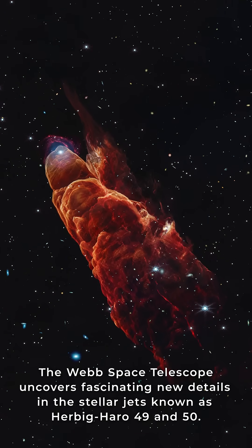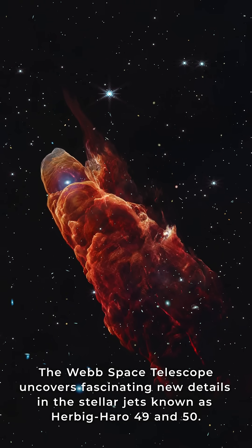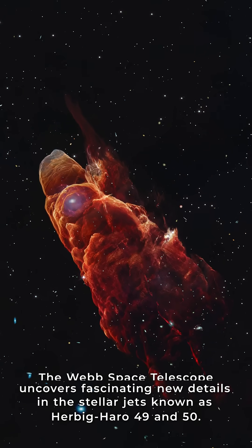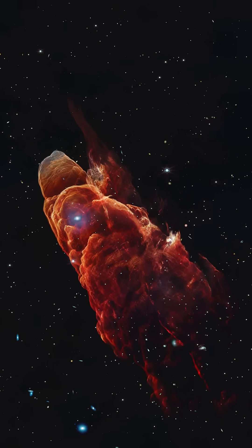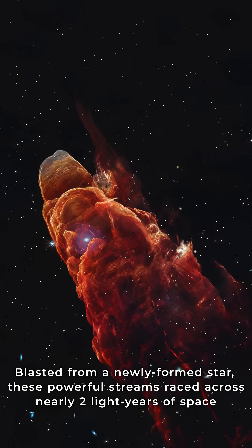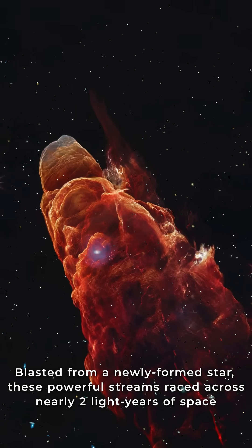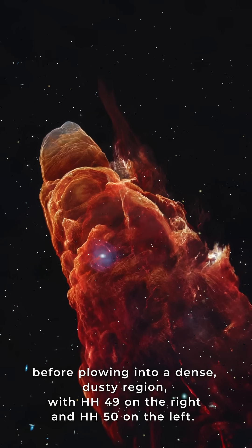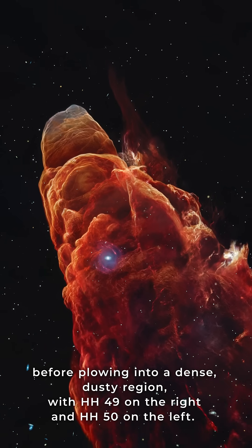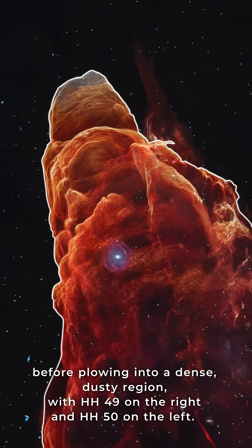The Webb Space Telescope uncovers fascinating new details in the stellar jets known as Herbig-Haro 49 and 50. Blasted from a newly formed star, these powerful streams raced across nearly two light-years of space before plowing into a dense, dusty region — with HH 49 on the right, HH 50 on the left.